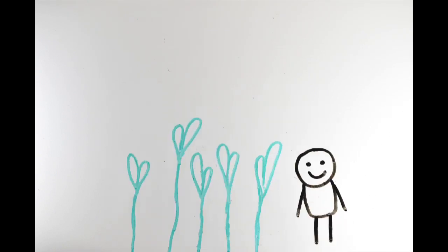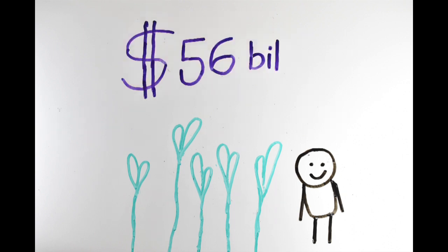To protect their crops, farmers are in a constant battle against harmful insects, weeds, and fungi. In 2012 alone, farmers spent nearly $56 billion on pesticides. However, current pesticides present many environmental and health risks.